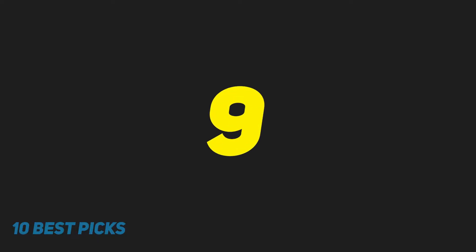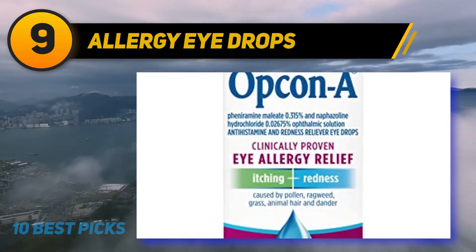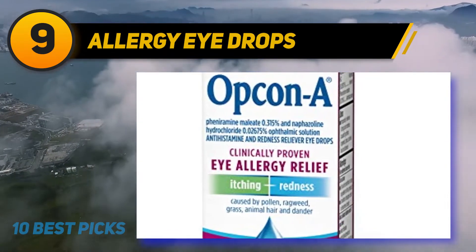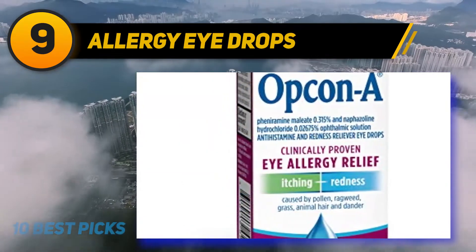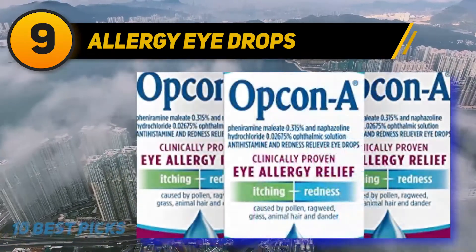At number 9, Allergy Eye Drops. Are you suffering from itching in your eyes? Nothing can be more annoying than this. But every difficulty has a solution, and as a solution for your problem, Opkin AI Drops is in the market. It comes with the capacity of eliminating itching within a short period of time, and you feel comfortable immediately.